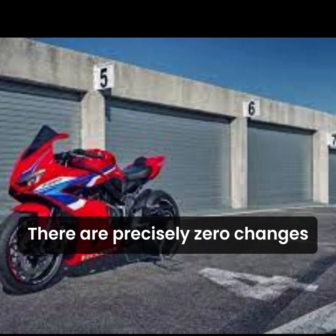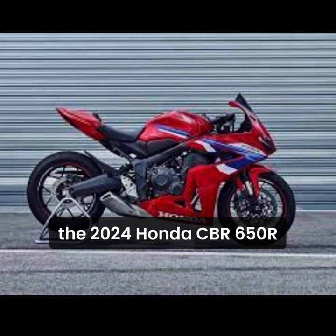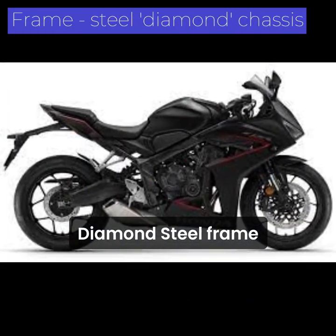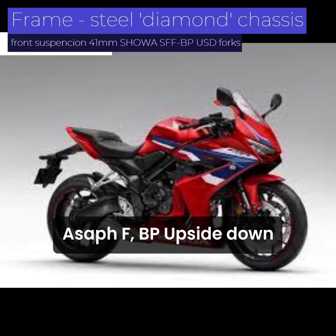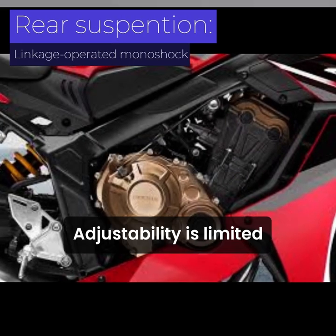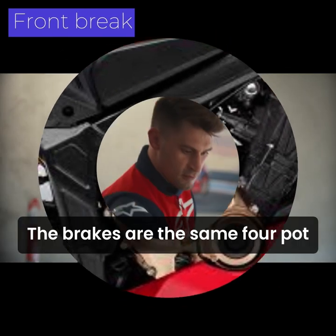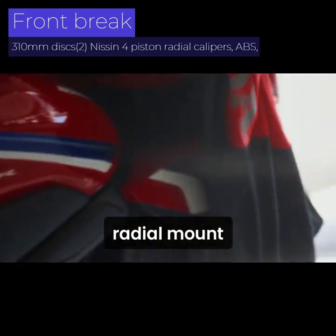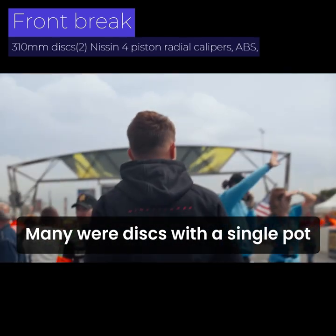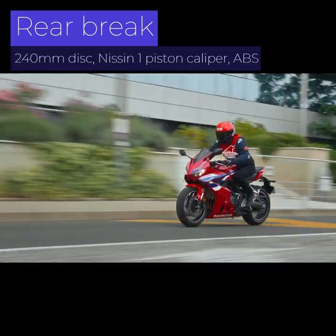There are precisely zero changes to the chassis, brakes, and suspension on the 2024 Honda CBR650R, which carries over the previous generation's diamond steel frame, 41 mm Showa SFF-BP upside-down forks, and linkage-operated monoshock. The brakes are the same four-pot radial-mount Nissin calipers as before, riding on 310 mm discs, with a single-pot Nissin at the rear and a 240 mm disc.